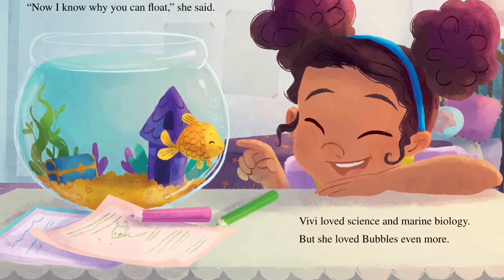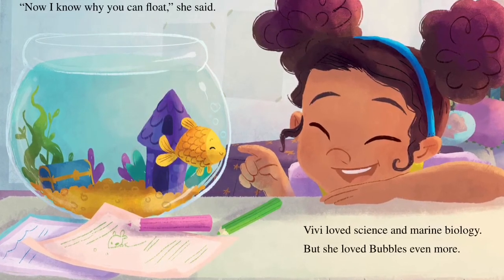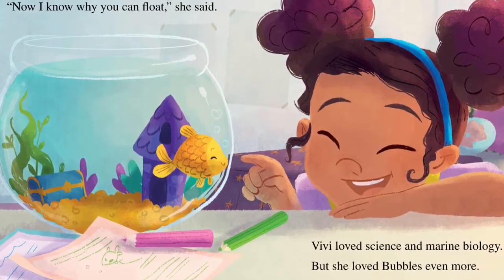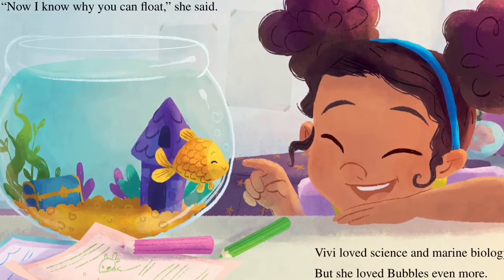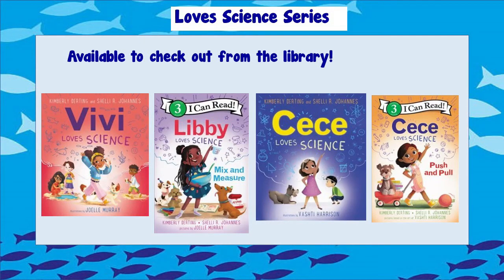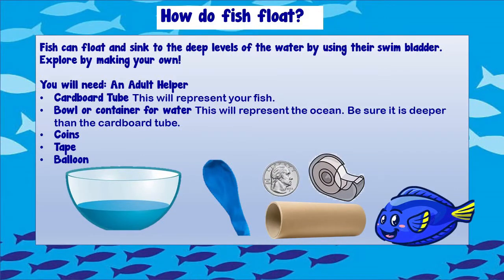That night at home, Vivi observed Bubbles swimming around the tank. 'Now I know why you can float,' she said. Vivi loved science and marine biology, but she loved Bubbles even more. That was a cool story. Vivi learned a lot about marine animals like fish, and so did we. If you like this book, be sure to check out the others in the Loves Science series available at the library. What I like about this book is that it gives us some cool information and an even cooler activity that you can do at home.